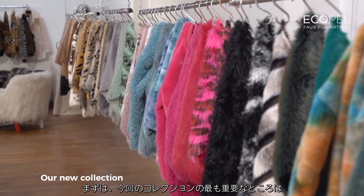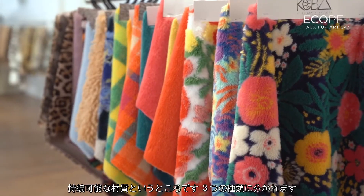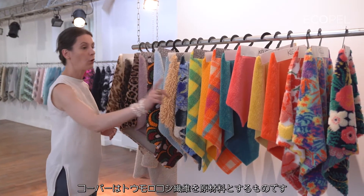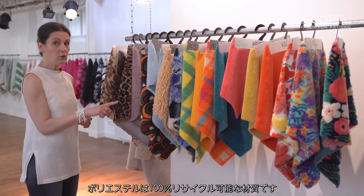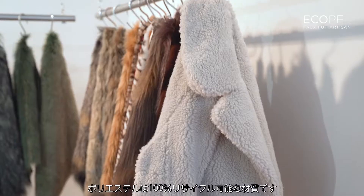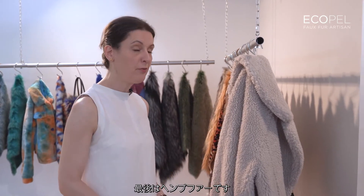Here is the first and the most important part of the collection. This is sustainable, divided in three products: the coba as corn-based, the polyester 100% recycled material, and here is the last part of sustainable — the hemp fur.